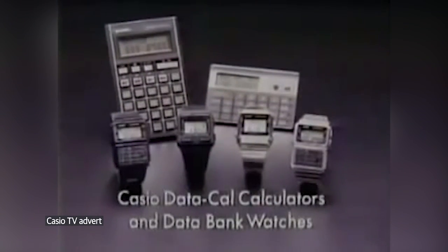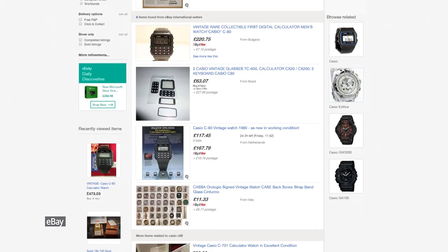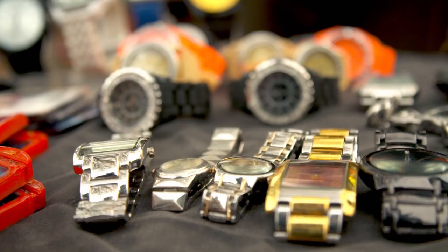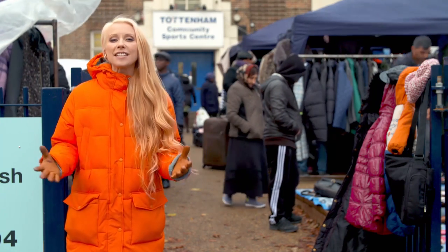Of course, Casio watches aren't exactly rare. However, their timeless style has made some of the classic models very desirable. A C80 in decent condition can fetch over £450. But some of the later models can still be found for a lot less if you know where to look. It might not be particularly glamorous or as easy as clicking a link on an auction website, but the great British car boot sale still has hidden gems in amongst some of the tat.